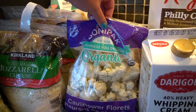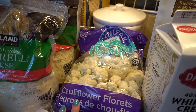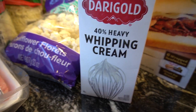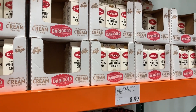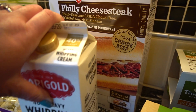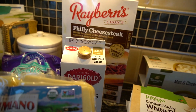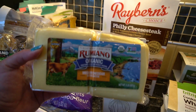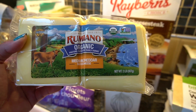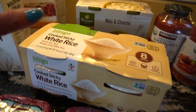We are out of mozzarella cheese, so I picked that up. I decided I wanted some fresh cauliflower — this is the organic cauliflower from Costco. My husband has to have whipped cream at all times, so there is some whipped cream. He also likes these Philly cheesesteaks. I am the only one in my family doing keto right now, so that's why you see a lot of non-keto things. And then this is our favorite cheddar cheese — it's organic and it's not colored. I also picked up some ground beef.